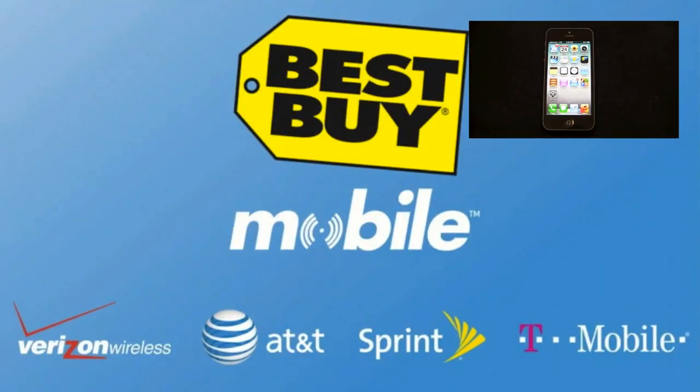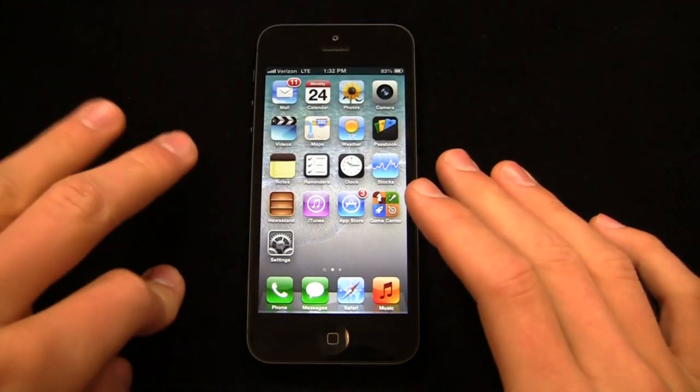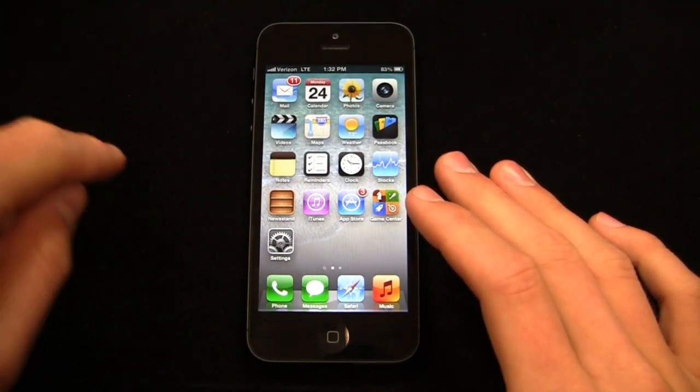We've heard about this device for over two years — between the 4S, which we thought was going to be the 5, and now the actual 5. It's out, available in stores at Verizon, AT&T, and Sprint. 16, 32, and 64 gigabyte flavors, white and black, starting at $199, $299, and $399 for 16, 32, and 64, respectively.